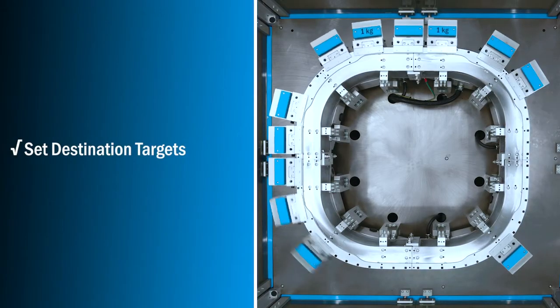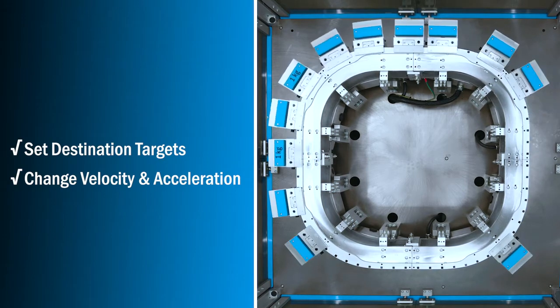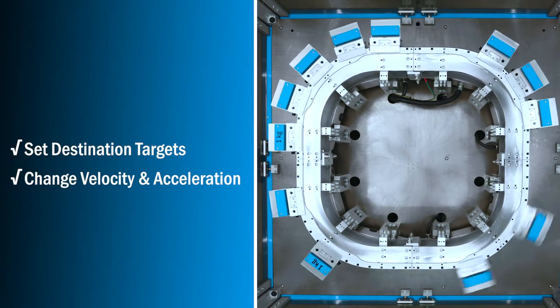Set destinations, velocities, accelerations — creating a means to move between one-up and multi-up shuttle processing, optimizing system cycle times and output capacity.